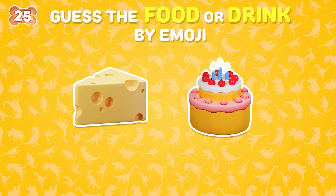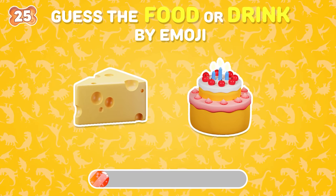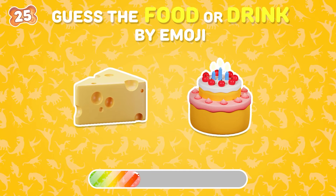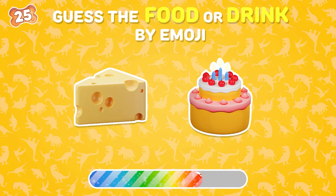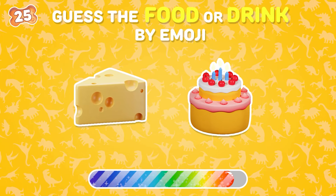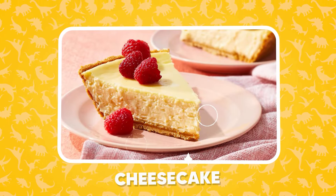What is this food? You got it! It's cheesecake!